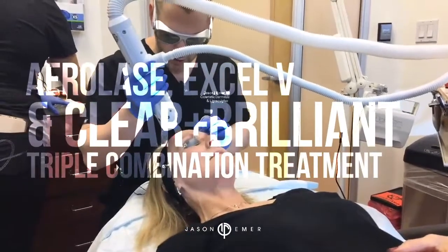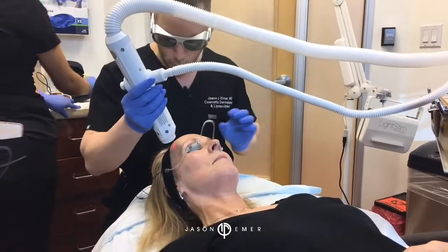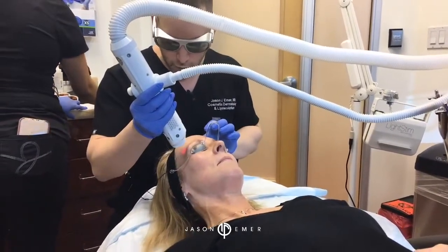All right guys, we are at the end of the day today, and it was a wonderful day. We had a lot of lasers and fillers in the morning, and then I filmed the doctor's show this afternoon.